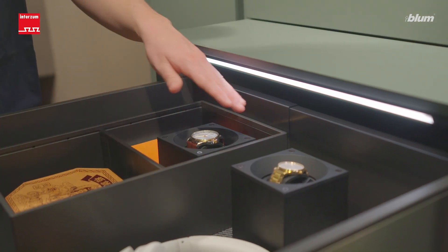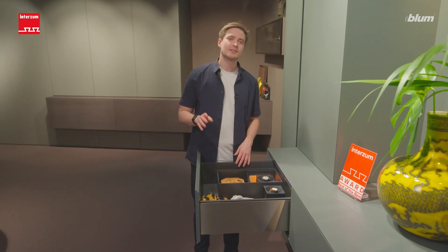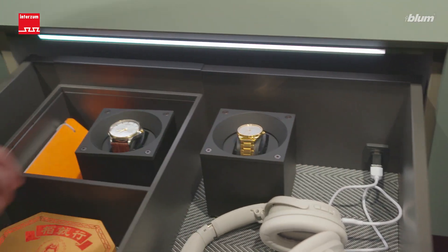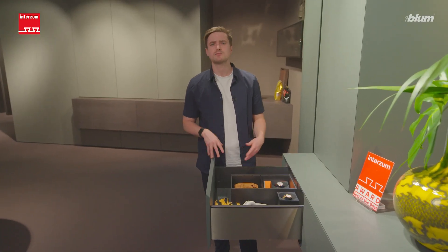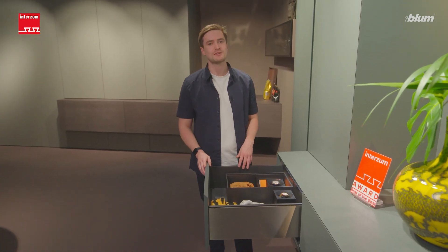Our latest product innovation, Amperos DC, brings integrated light to drawers and also offers a charging option via USB-C. The future-proof interface makes it possible to store electronic devices in place and charge them at the same time.